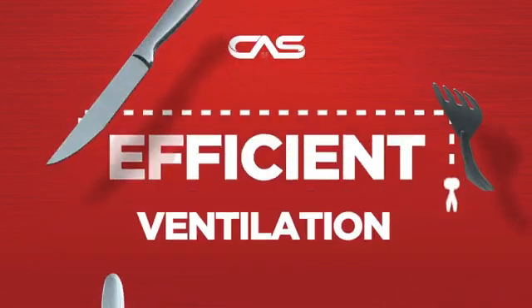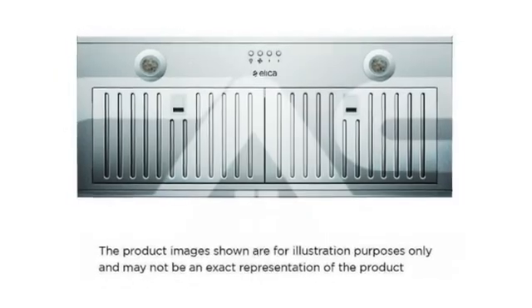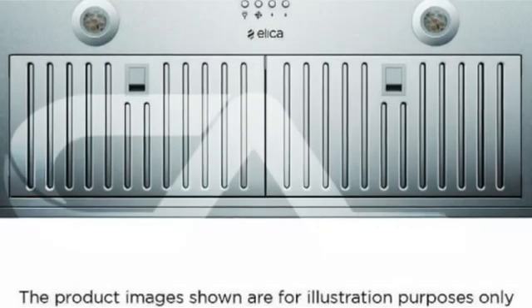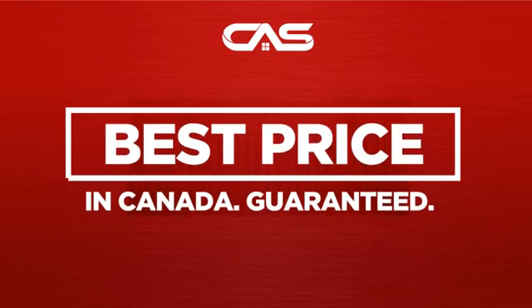Need an efficient ventilation system? Try this insert model from the Leica. Backed with a full manufacturer warranty, and only at Canadian Appliance Source, you get this ventilation system at the best price in Canada.